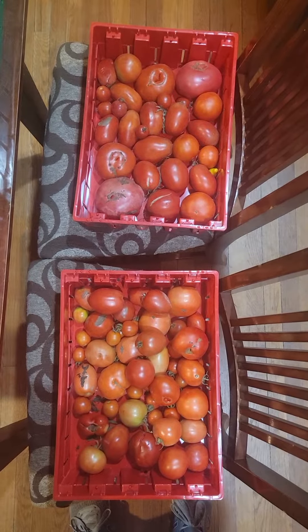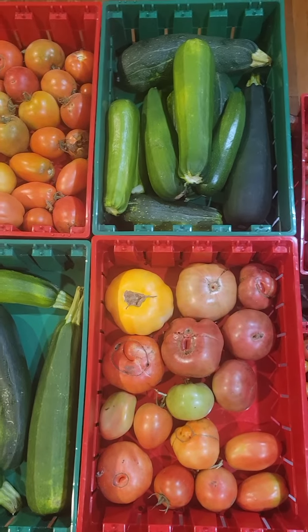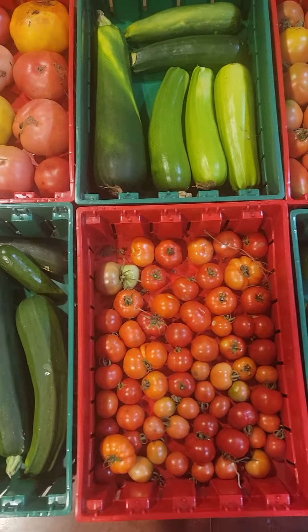The kids went out to the garden and picked what they could find. Of the tens of thousands of tomatoes on the plants right now that are green, they found a few ripe ones.